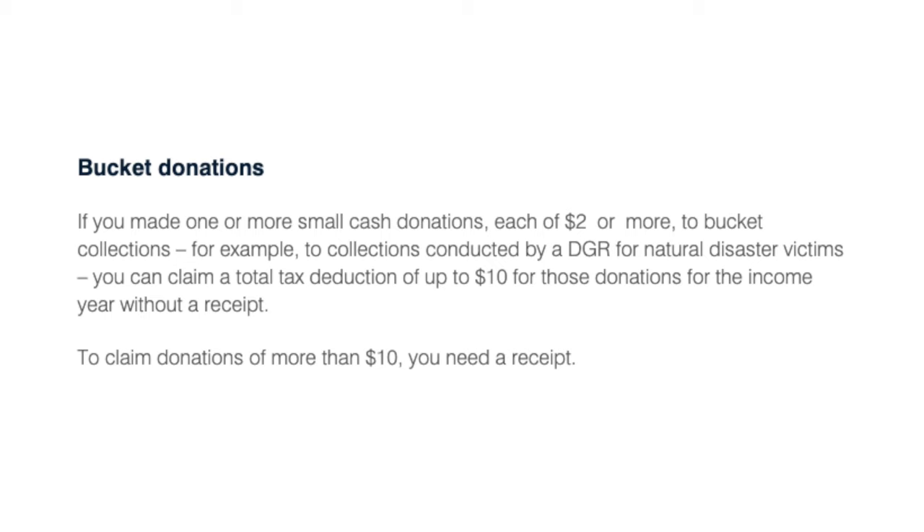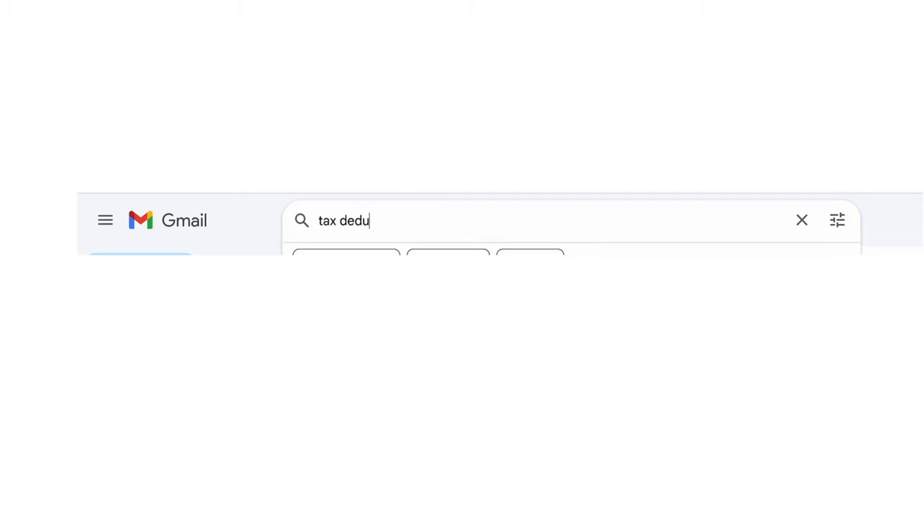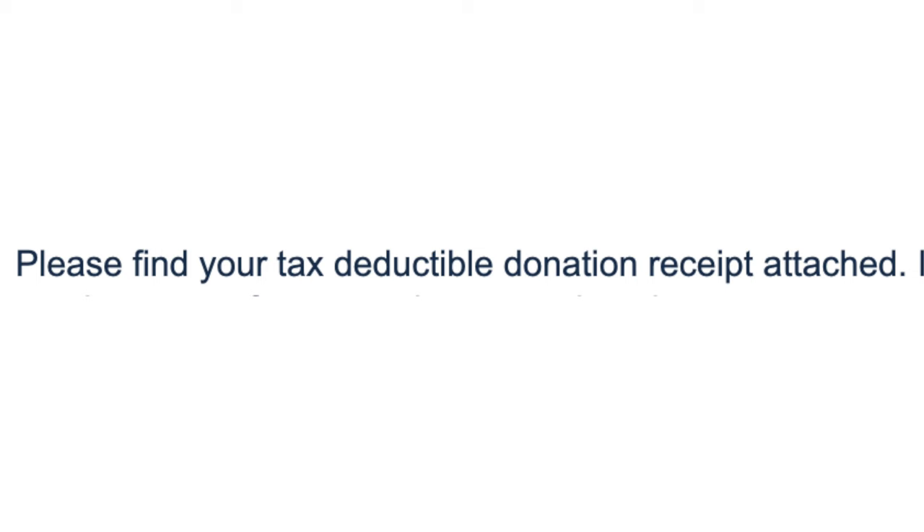You can claim up to $10 for bucket donations — the kind you might make at a local supermarket putting in a dollar or 50 cents. If it's anything more than $10 across the entire year, you'll need a receipt or invoice for those deductions to be valid. Because a lot of people now donate online, it's a good idea to search your emails for the words 'tax deductible,' as confirmation emails often include that phrase — a handy way to find donations if you haven't been tracking them throughout the year.